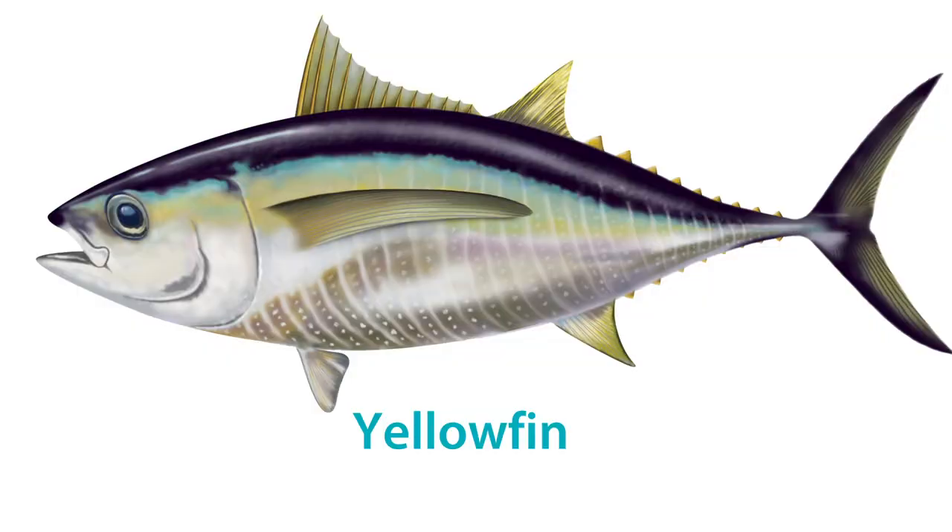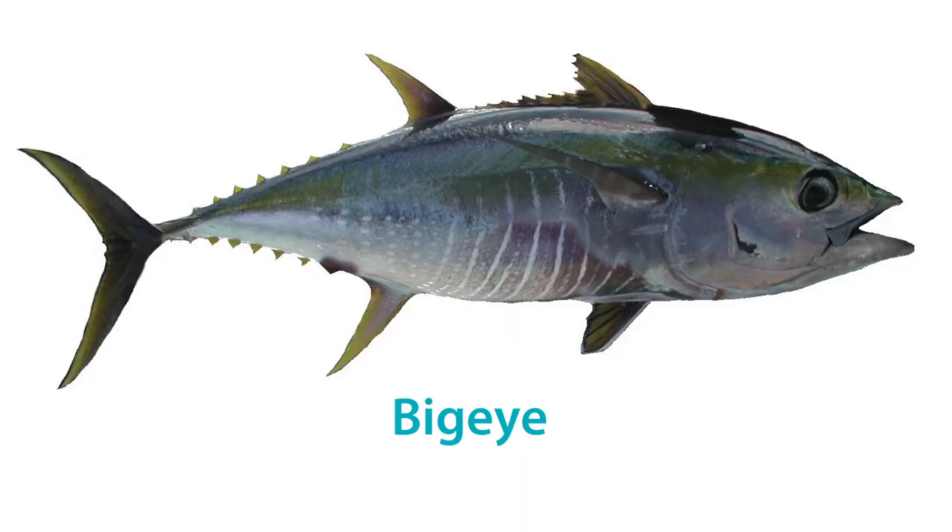The third one is yellowfin, and this can get much bigger. In fact, yellowfin can grow up to 2.4 metres in length and can reach 200 kilos in weight, though this can change depending on how they're fished and whereabouts they're caught. Fourth and last is the bigeye tuna — this is the biggest of all. It can reach 2.5 metres in length and up to 200 kilos in weight.